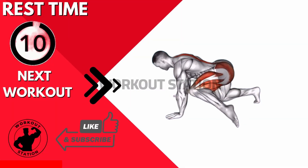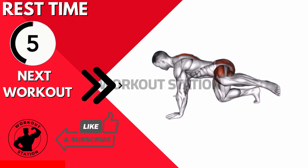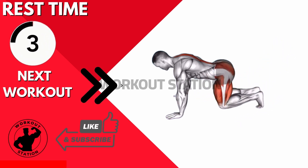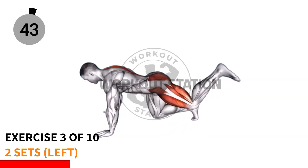10, 9, 8, 7, 6, 5, 4, 3, 2, 1. 5, 4, 3, 2, 1.